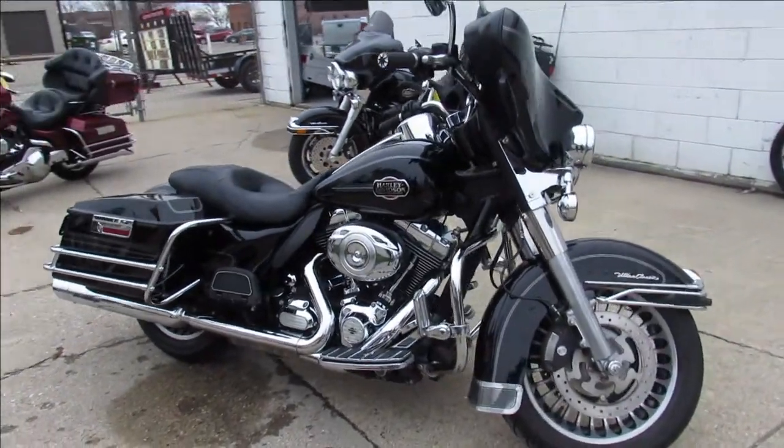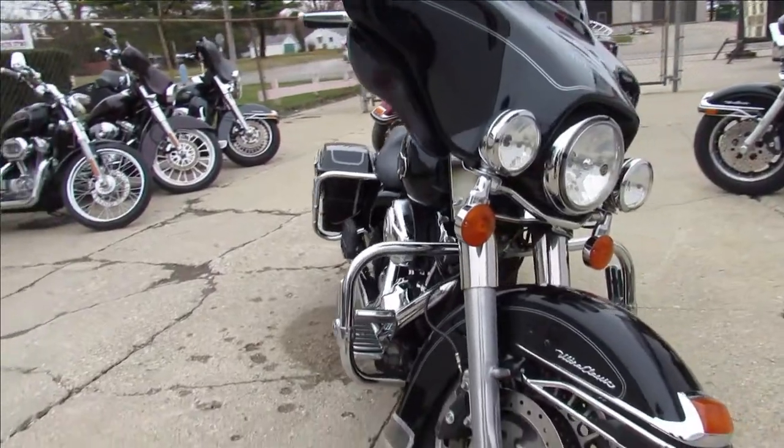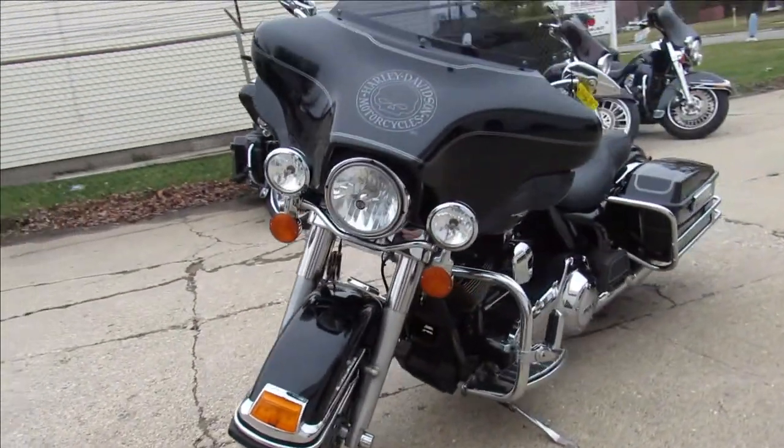Hey guys, we got a real nice Harley-Davidson Ultra Classic Electroglide we're doing a video on here. We got over 400 used bikes, guaranteed financing, out-of-state financing, nationwide shipping.